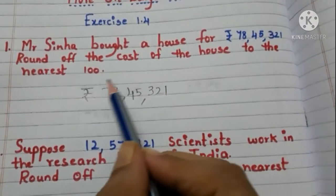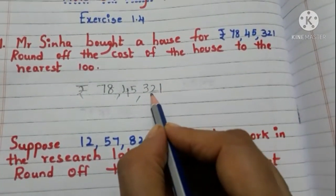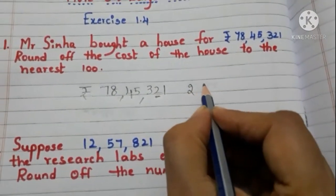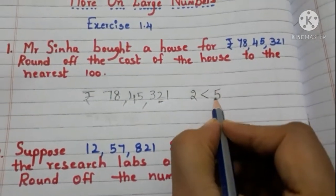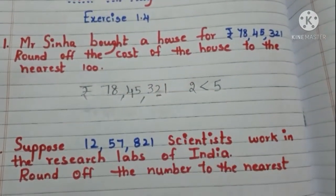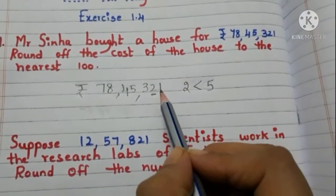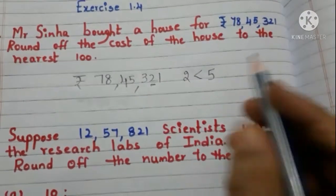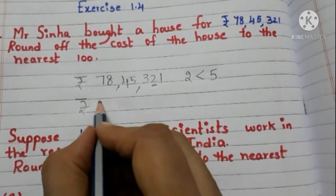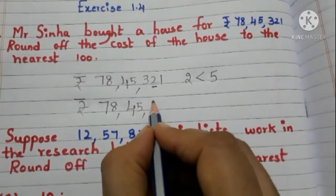We have to round off this to the nearest hundred. Take the tens place digit — here it is 2, and 2 is less than 5. So we need not add 1 to the hundreds place digit. Write 3 as it is and write zeros in the tens place and ones place. Now the cost is Rs. 78,45,300.